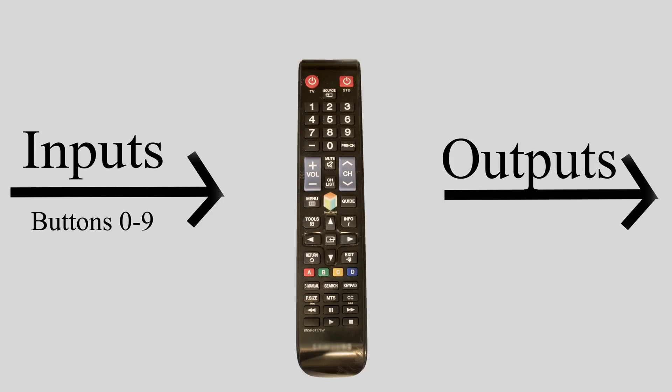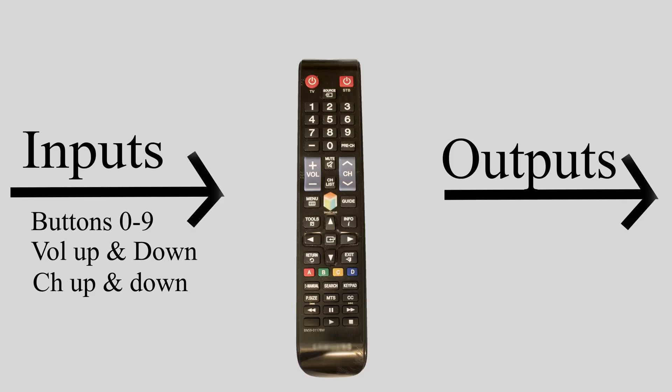Let's take a simple embedded device like a TV remote. A simple TV remote will have 10 buttons for channels 0 through 9, 2 buttons for volume up and down, 2 buttons for channels up and down, and a power button. That means we would need a microcontroller with 15 inputs.